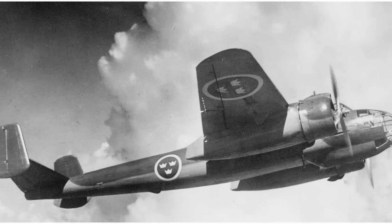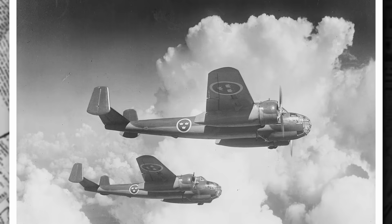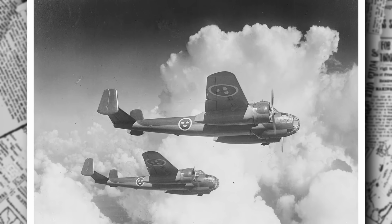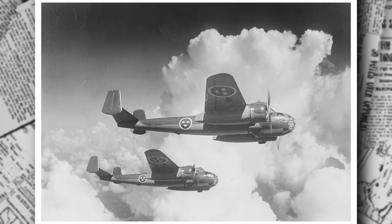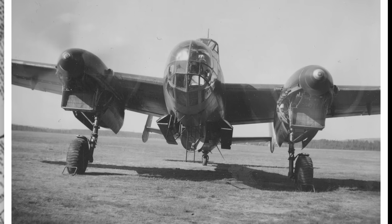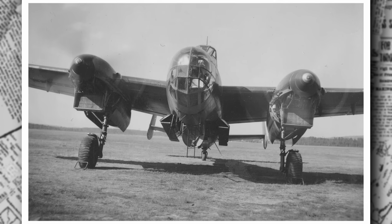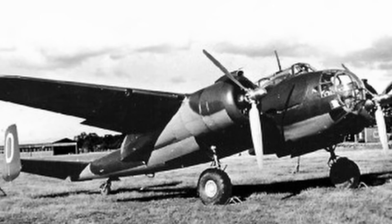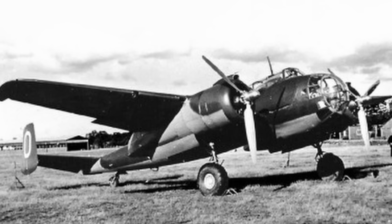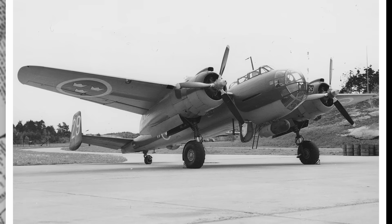But the path to the skies is anything but smooth. When World War II erupts in September 1939, Sweden's priorities shift. The Air Force needs dive bombers to counter potential threats, so the Saab 17 — a nimble dive bomber — takes precedence. Resources are funneled to its production, leaving the Saab 18 project on the back burner. To add to the challenge, the Air Force revises its requirements, demanding that the new aircraft also serve as a medium bomber. This change complicates the design, requiring a balance between speed for reconnaissance and payload capacity for bombing — like asking a sprinter to carry a backpack full of bricks.